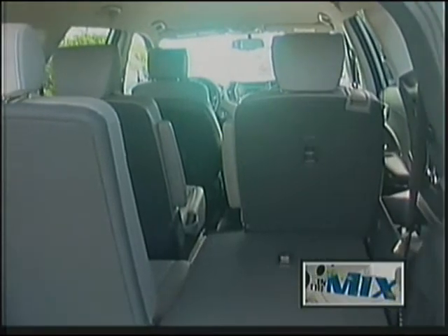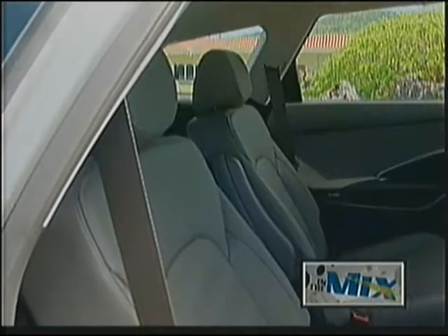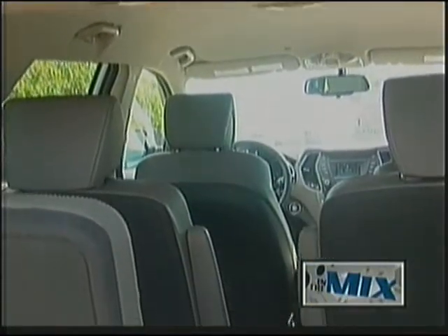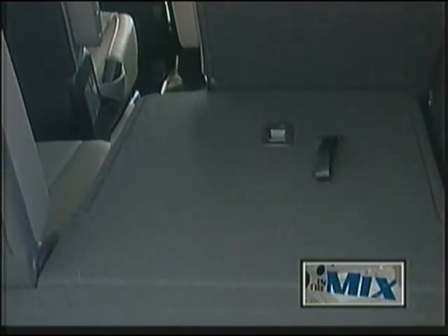It starts with seats for 5, 6, or 7 — in this case, 6 — including available second-row captain's chairs. Santa Fe's seats can be stowed to make the most of its total interior volume, which is greater than the other vehicles in its class.